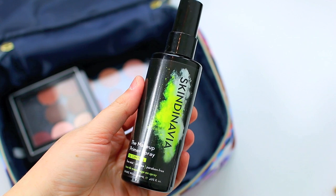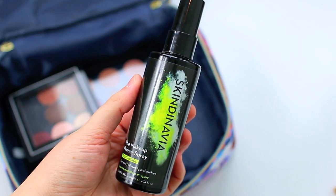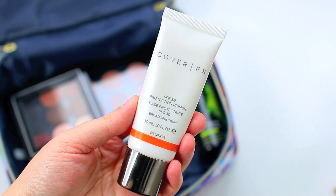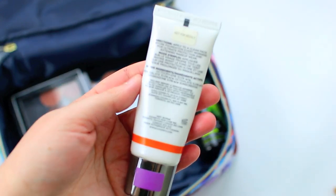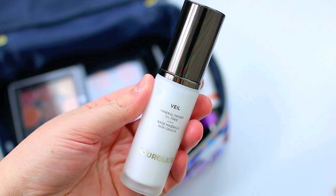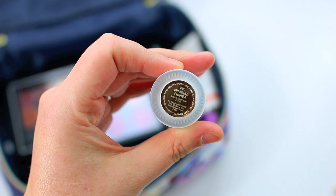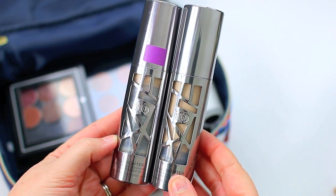I have the Skindinavia Makeup Primer Spray in the oil control version — definitely a must-have in warmer weather. We're going to Florida, going to Disney and Universal, so this will come in handy. Then I have my Cover FX SPF 30 Protection Primer. I always make sure to use a primer with SPF, though I still need to pack my separate SPF for my face. I also have my Hourglass Veil Mineral Primer — this is my absolute favorite. I considered packing the NYX Angel Veil because it's easier to travel with, but it's just not the same. It helps my foundation go on perfectly. I just wish it didn't come in a glass bottle for traveling purposes.